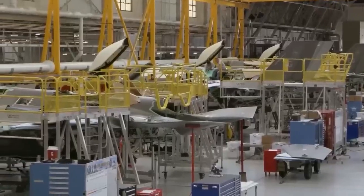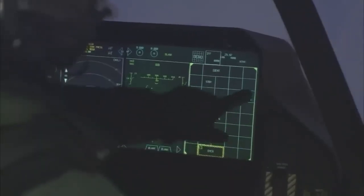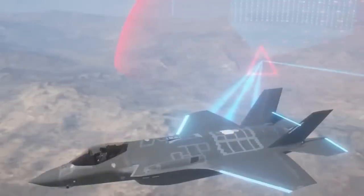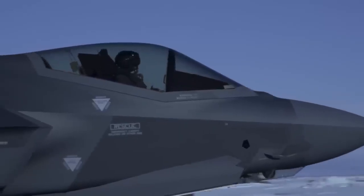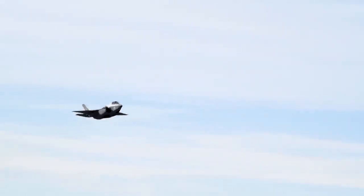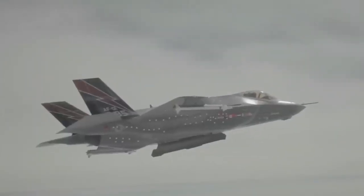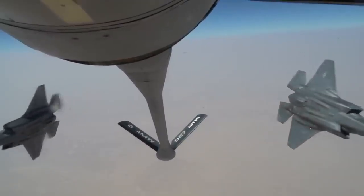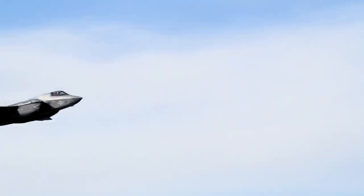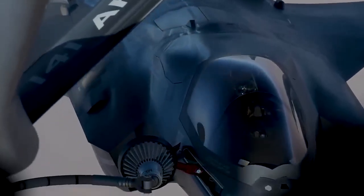In 2023, Chinese military journals described AI-driven electronic warfare that floods the F-35's sensors with fake targets. In testing, this caused its Distributed Aperture System to detect 50 incoming missiles when there were none. Without its network, the F-35's mission-capable rate already plummets — currently just 65 percent according to the GAO. The smarter the jet, the more ways there are to break it.